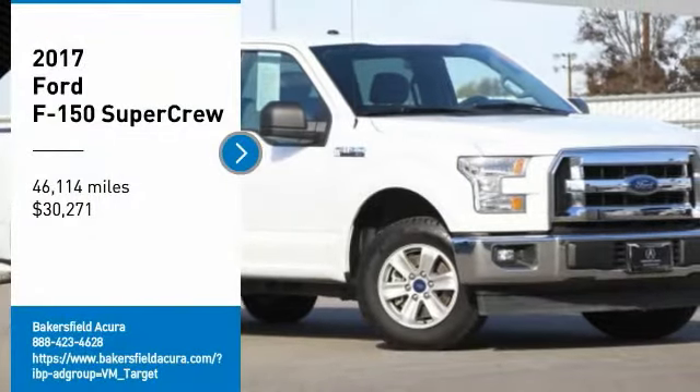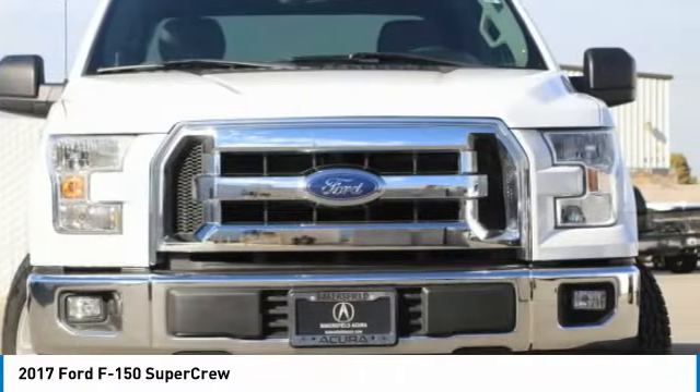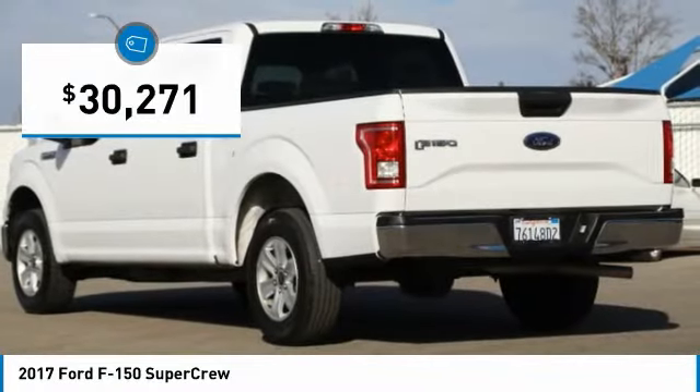Stop by and take a look at the 2017 F-150. A Ford F-150 knows how to handle any situation. It's built to follow orders, no whining, and is priced below $35,000.